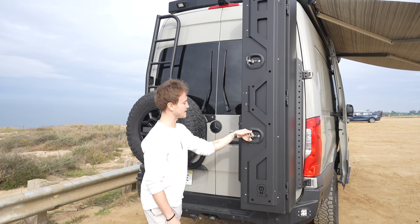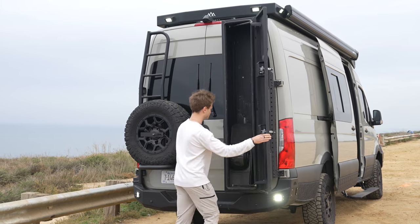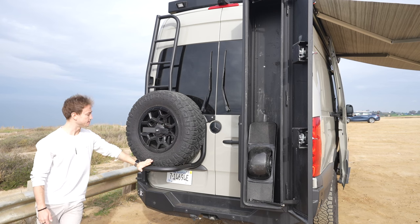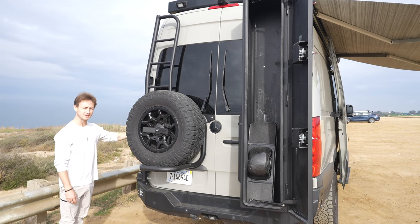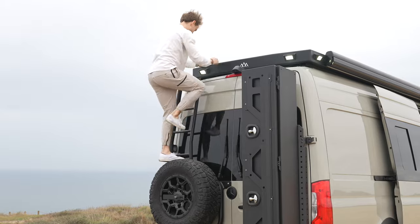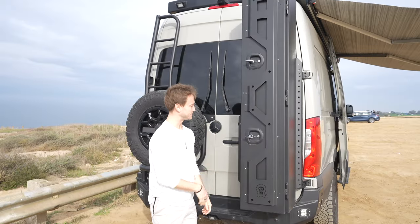Out here at the back of the van behind the gear garage we have more storage. You can open up this Owl Van ski locker - an optional ski locker that we sometimes add. We also have your extra full-size spare mounted on the Owl Van's ladder tire carrier combo. The cool part about this ladder tire carrier is you have little knobs that you can screw off on the edge and then climb straight up onto your roof, which is pretty sweet.